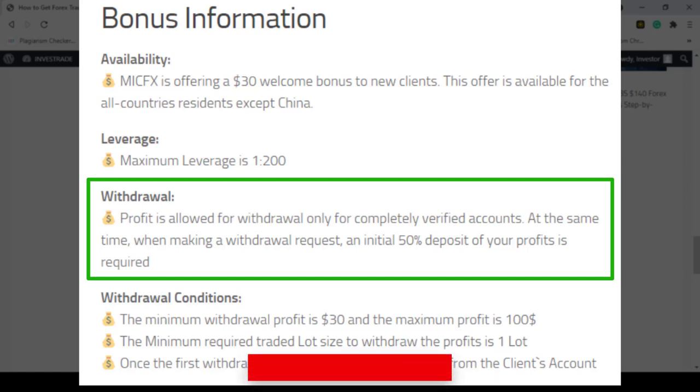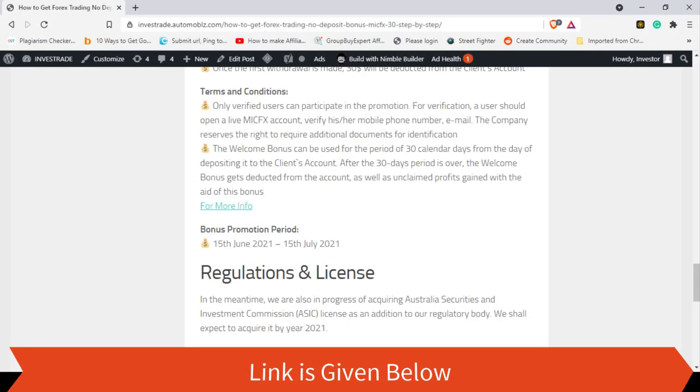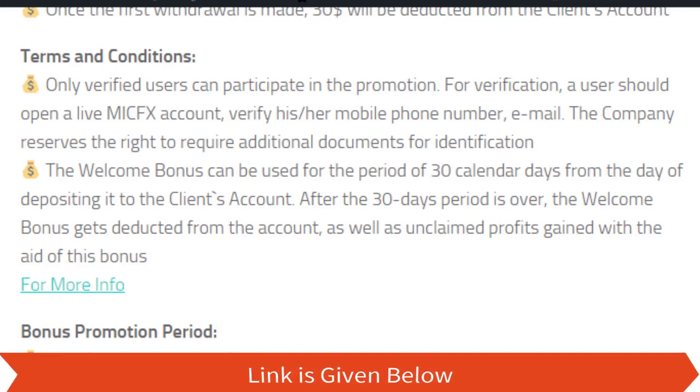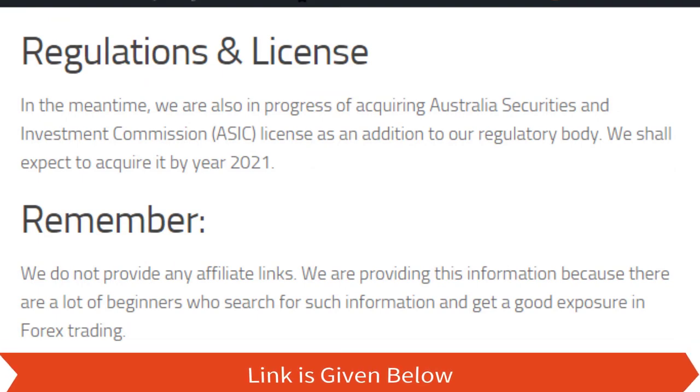At the same time, when making a withdrawal request, an initial 50% deposit of your profits is required. That means if you get a $50 profit, you have to deposit $25 to the account. You can see the terms and conditions from here and more information by clicking this link, and most importantly, see the license and regulations here.